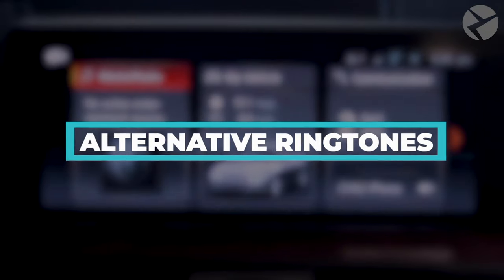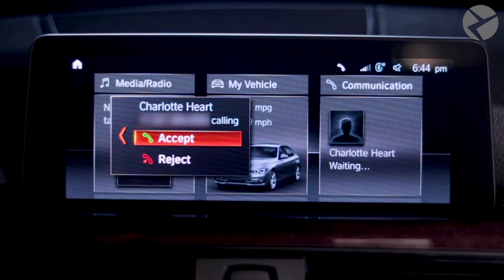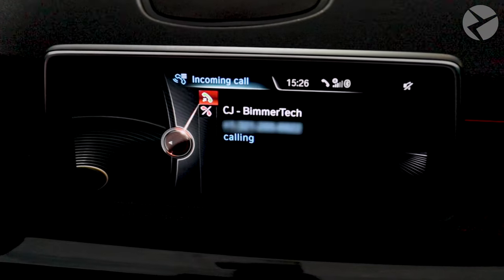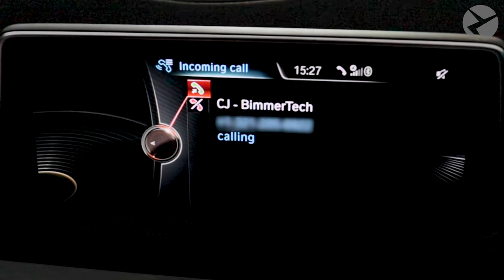Alternative Ringtones. If you would like a different ringtone that plays whenever someone is calling you on your Bluetooth-connected device, we can set you up with three different options: the standard BMW ringtone, the standard Mini ringtone, and a custom ringtone that streams from your device depending on the type of phone you have.